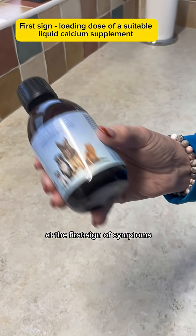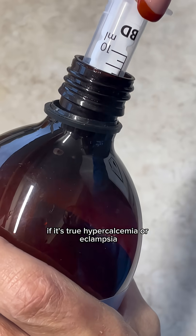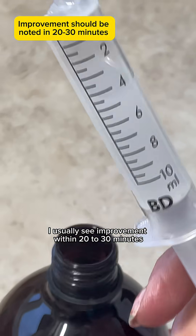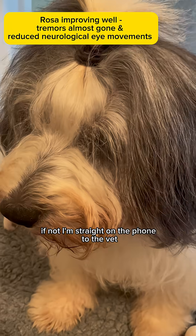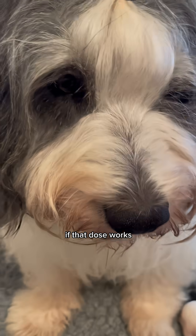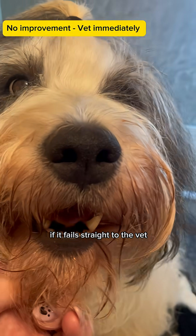At the first sign of symptoms, I give a loading dose of oral liquid calcium. If it's true hypercalcemia or eclampsia, I usually see improvement within 20-30 minutes. If not, I'm straight on the phone to the vet. If that dose works, I repeat every 3-4 hours to keep her stable. If it fails, straight to the vet — no hesitation.